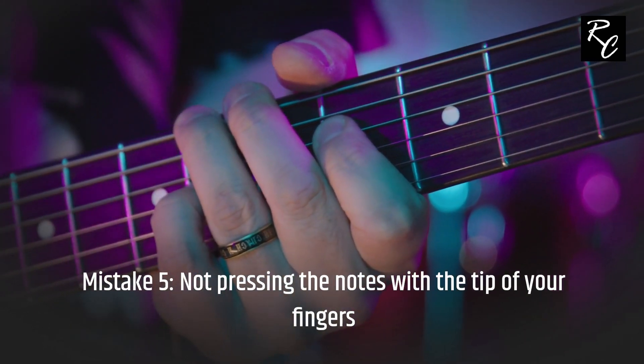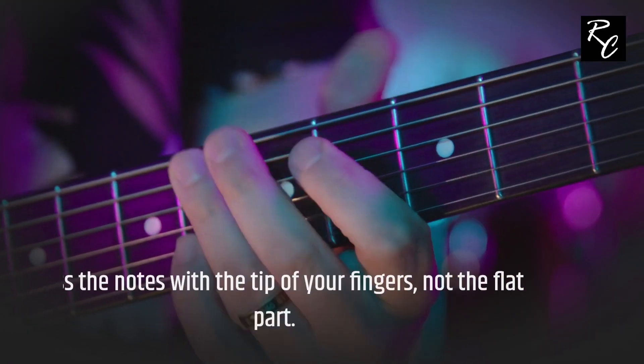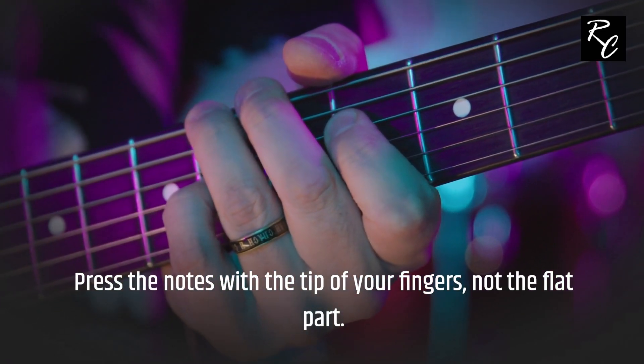Mistake 5: Not pressing the notes with the tip of your fingers. Press the notes with the tip of your fingers, not the flat part.